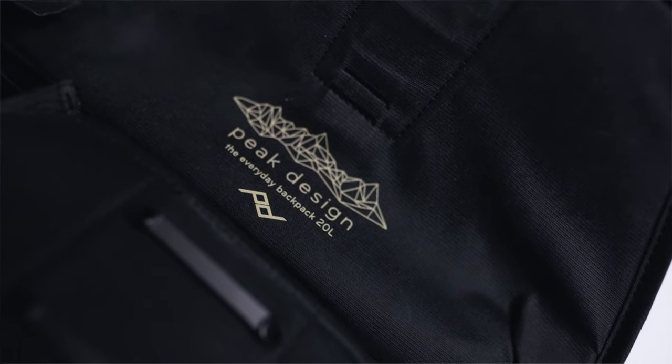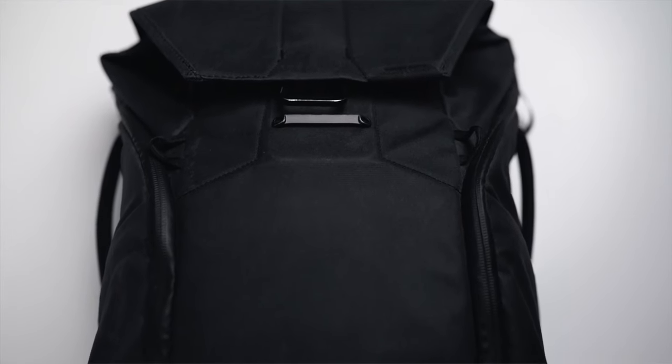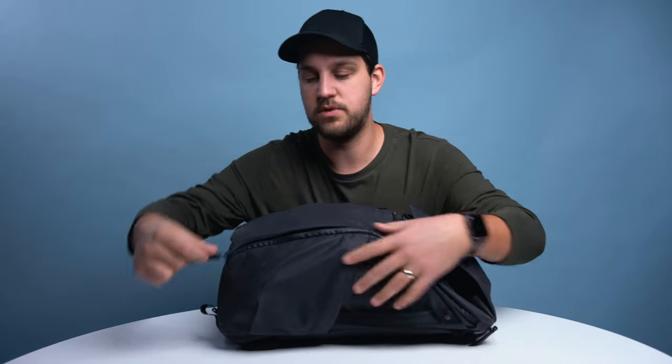First things first, this is the Peak Design Everyday Backpack — the 20 liter version. I bought this one probably three years ago and it's been with me every single day. It's an incredible bag; it's waterproof and has all kinds of pockets for little gadgets and gizmos. It's very practical. They've got these cool side pouches you can zip into, so when the backpack is slung over you, you just unzip the side, grab your camera out, zip it back up, and you're good to go.